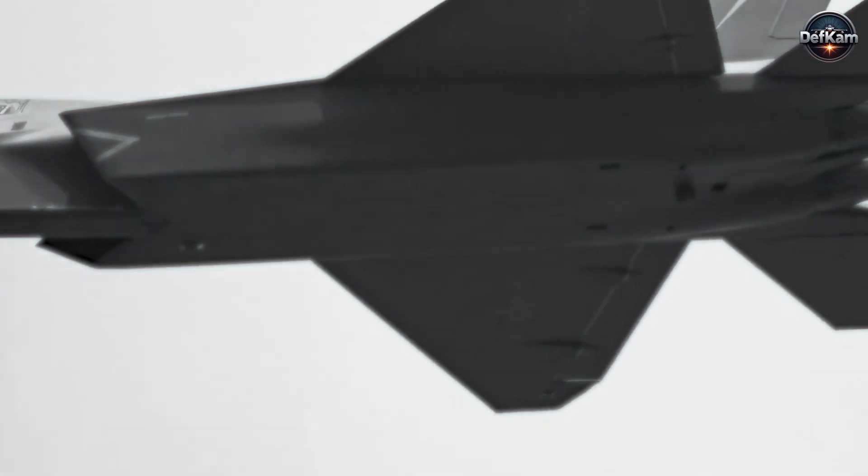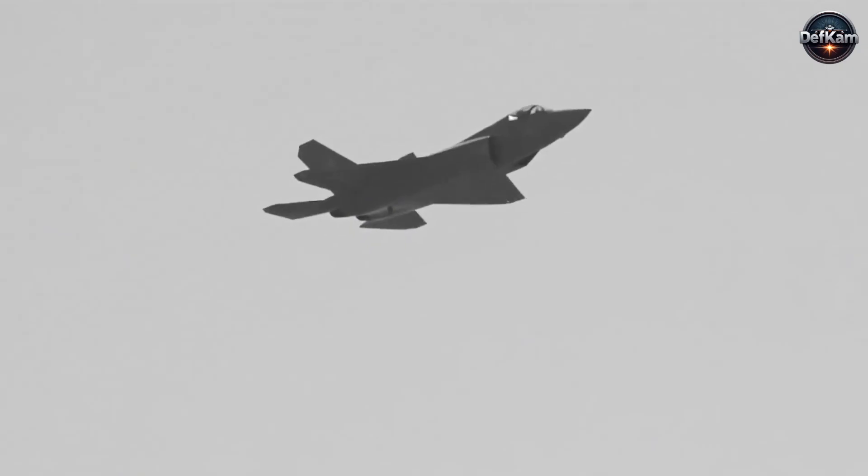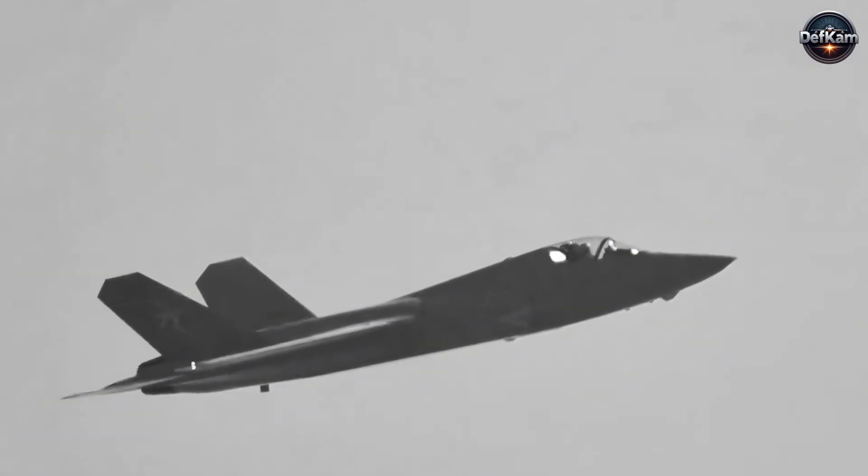The effort and expenditure that go into deploying layered defensive architectures yield diminishing returns when an adversary can surgically remove critical nodes from the battle network before engagement.